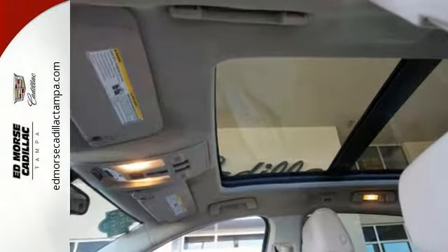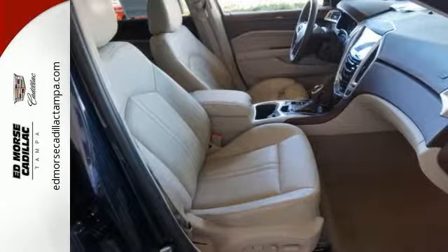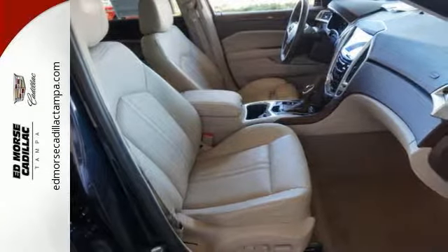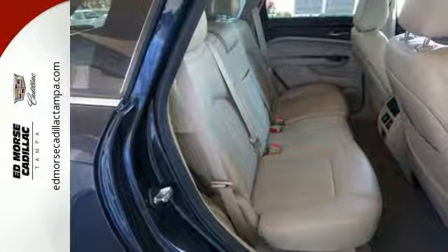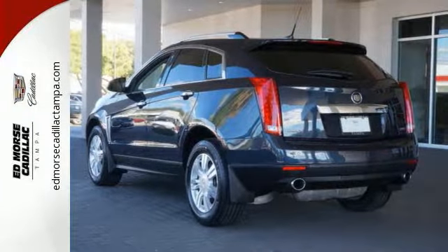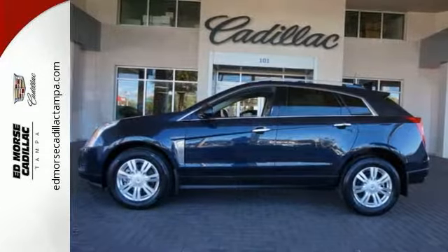It has a strong V6 engine and the safety of stability and traction control, multiple airbags, fully automatic headlights, and a low tire pressure warning. It also has a power driver's seat, climate control, and a multifunction steering wheel. Talk about grabbing attention. Come give this Cadillac a whirl.